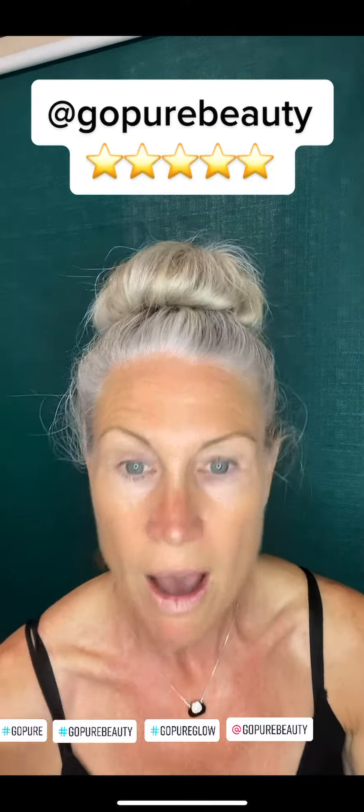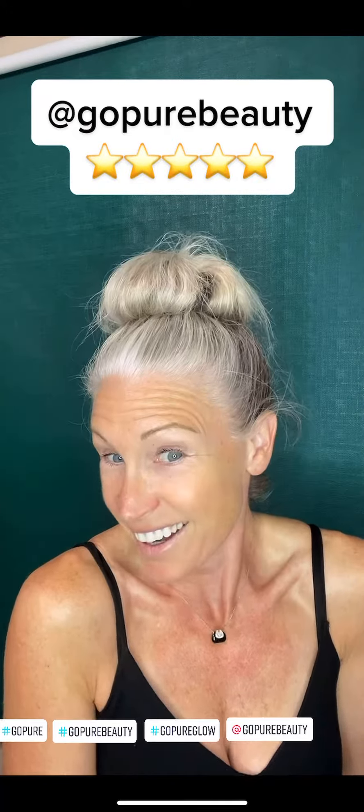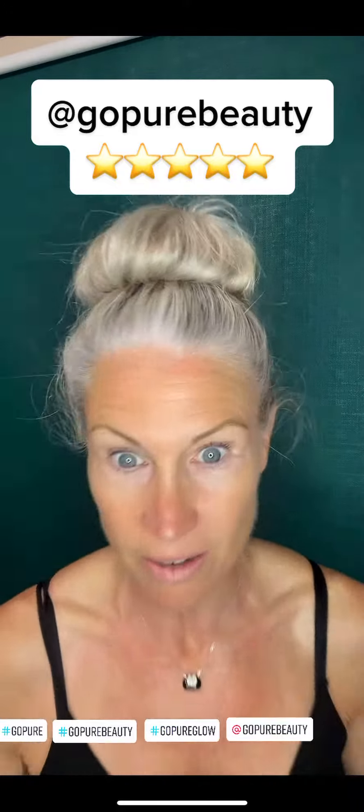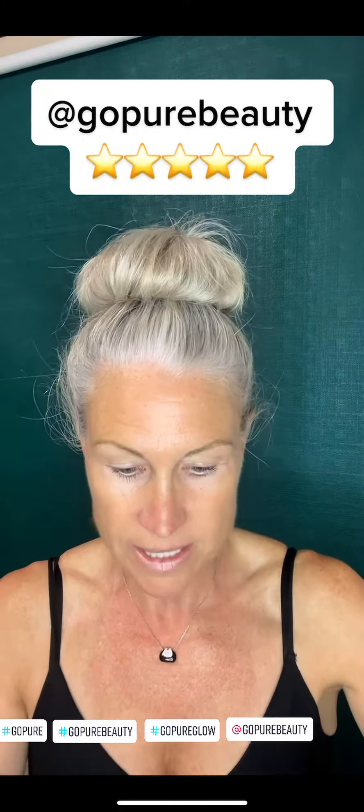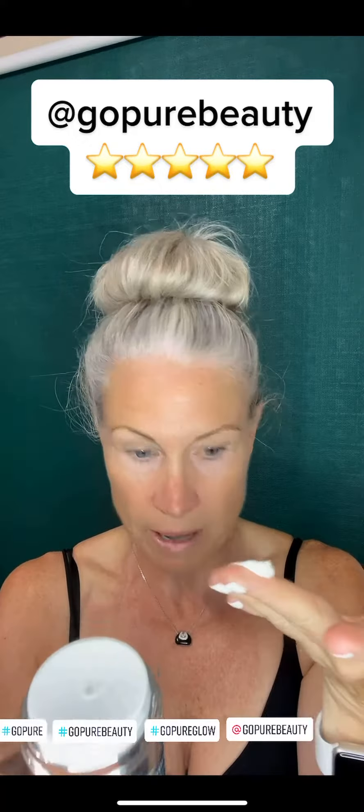I've had a lot of compliments. A lot of people ask me what I'm doing, and I love that because I have no makeup on — I have a little bit of mascara on because I was in the city with my parents today for more appointments.